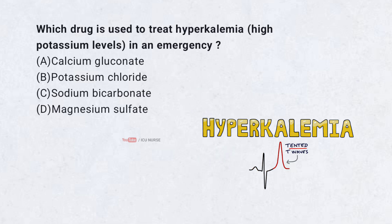Which drug is used to treat hyperkalemia in an emergency? A. Calcium gluconate. B. Potassium chloride. C. Sodium bicarbonate. D. Magnesium sulfate.